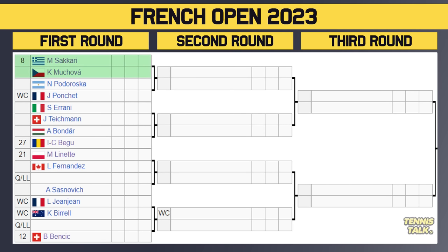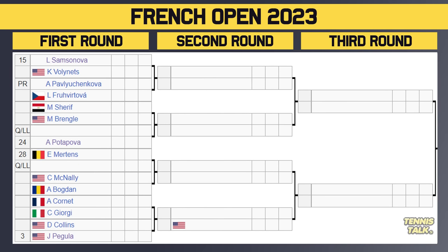One of the biggest first-round matches: Sakkari taking on Muchova. That is a nightmare for Sakkari — Muchova can beat anybody anywhere. The winner takes on either Podoroska or Ponchet in the second. Then Irani takes on Teichmann, with Begu, the 27th seed, potentially in the second. Lynette taking on Fernandez is another very fun first-round match-up. Then there's Jeanjean taking on Birrell, with Bencic, the 12th seed, potentially in the second — though Bencic hasn't played for most of the clay court season.